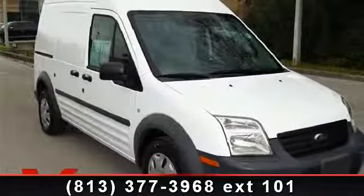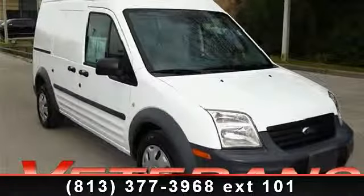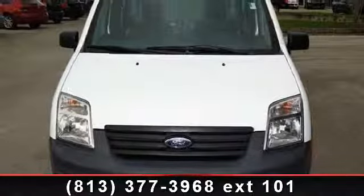Presenting the 2011 Ford Transit Connect XL. If you are looking for a first-rate auto, this one could be yours today.